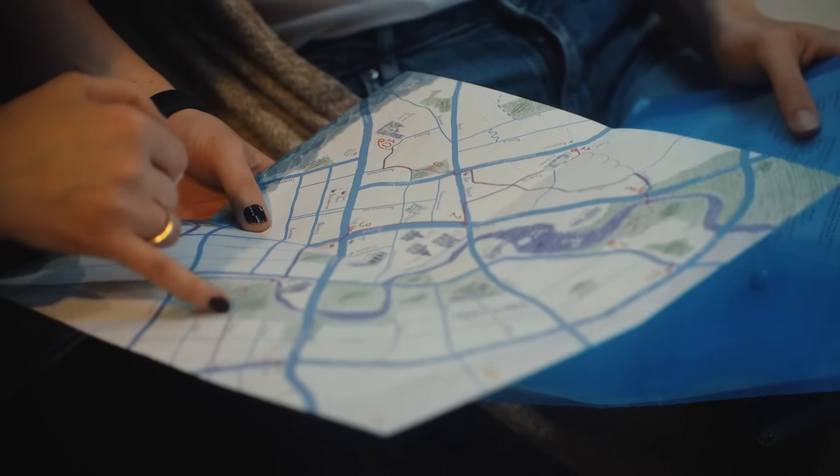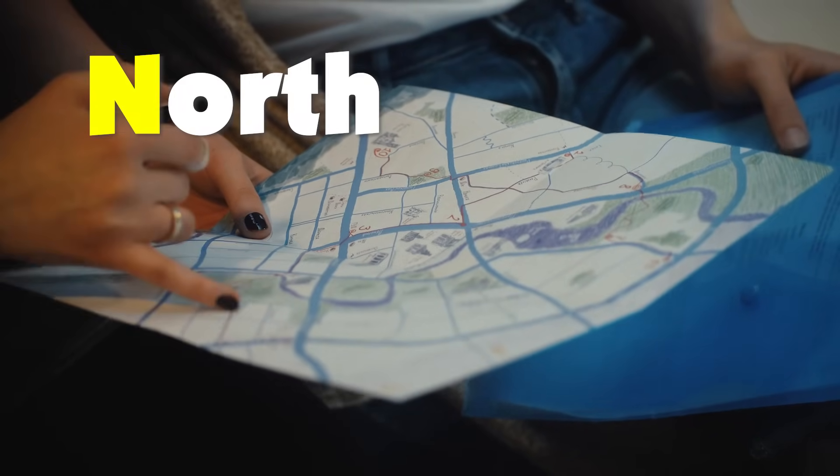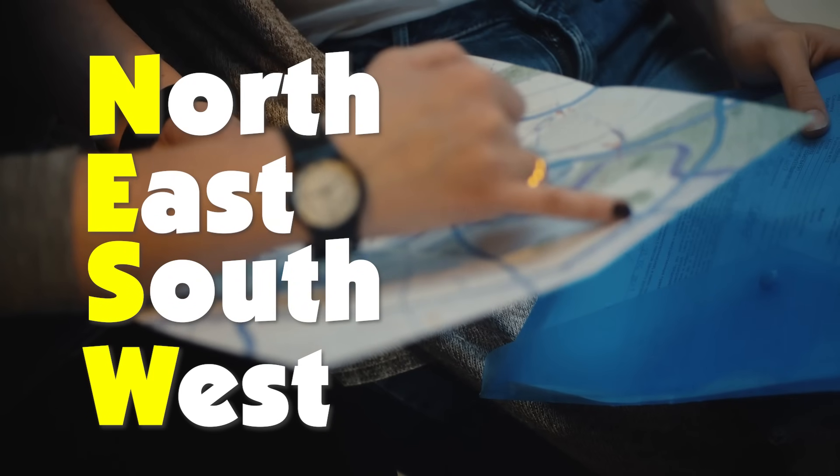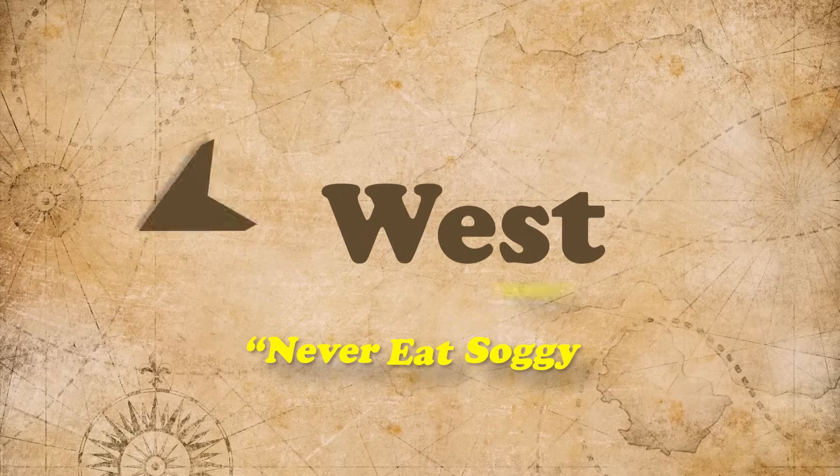One way to remember the cardinal directions is by using the first letter of each direction to form this short sentence: Never eat soggy waffles!